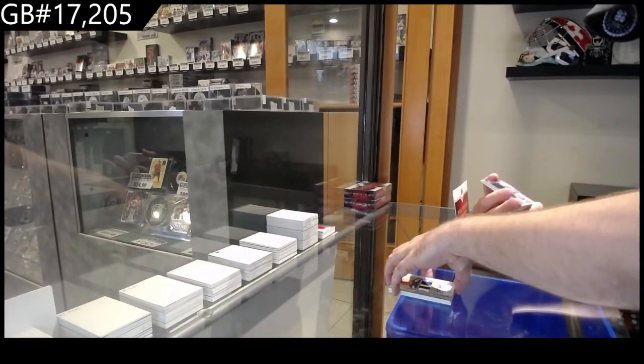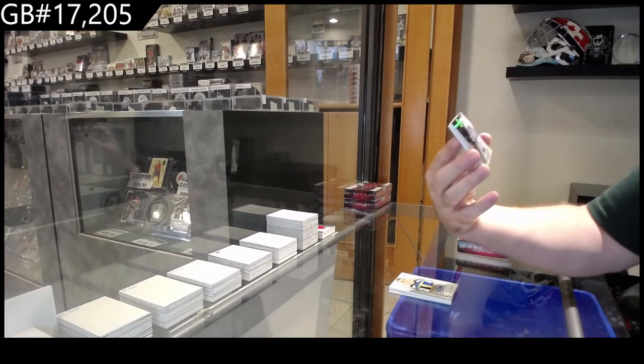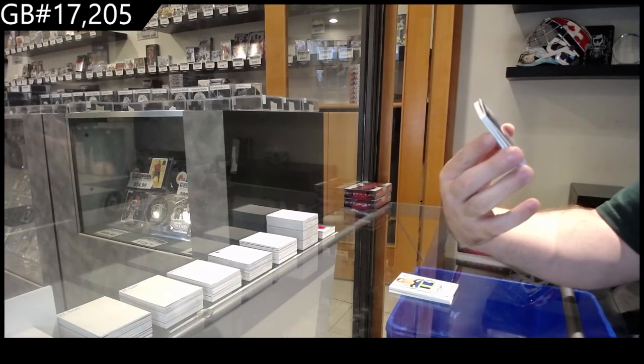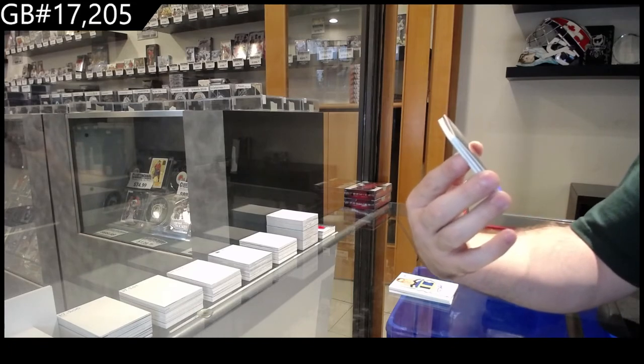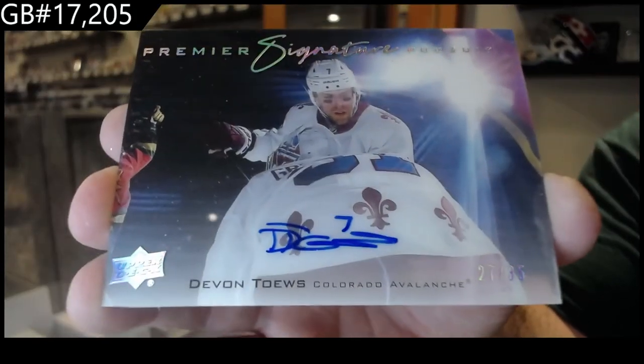Oh, I love these cards. We've got a Signature Pursuit, number /235, and I think this one would actually do very well — for the Avalanche, Devon Tays, /235.